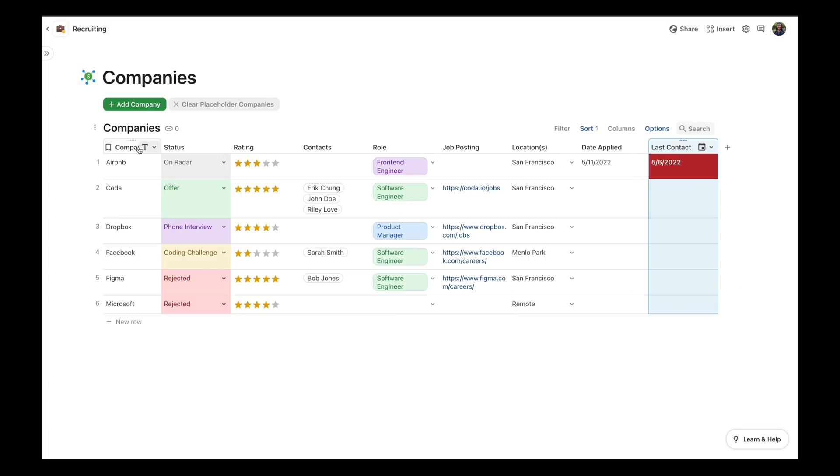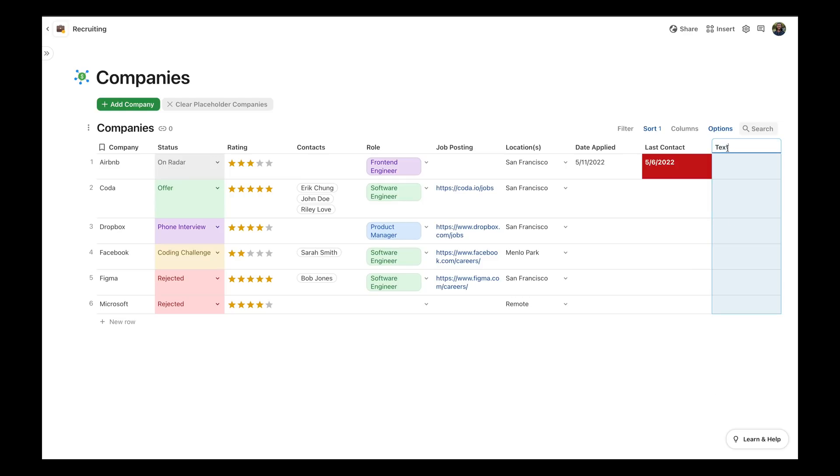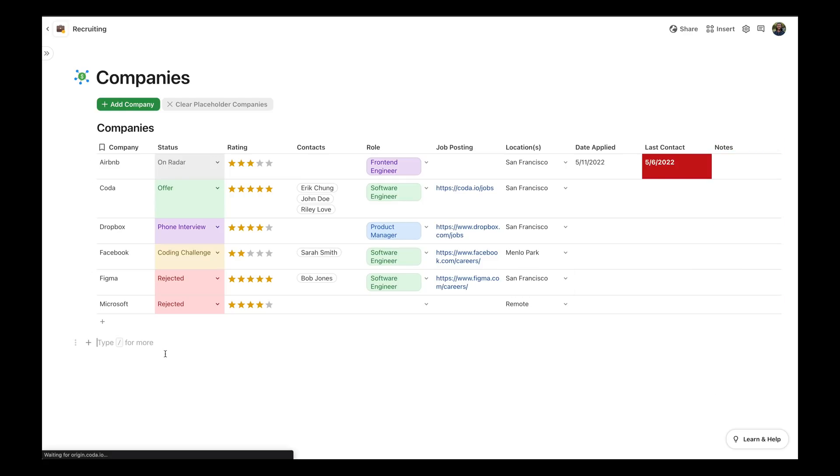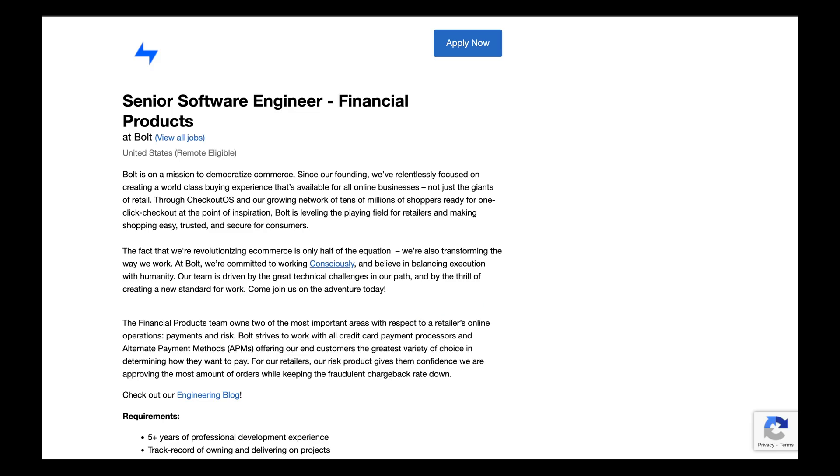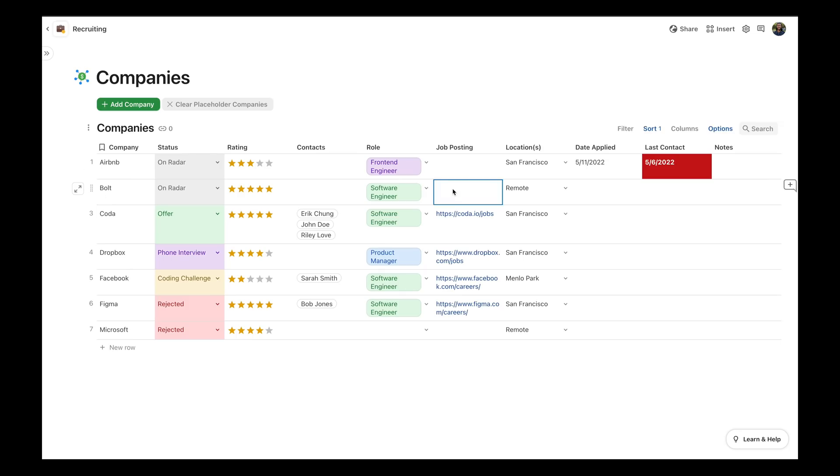This first step is pretty easy. Think of what you care about and make that a column. Most important to me are name, status, rating, contacts, role, and a couple other columns. You can fill in whatever you know. For now, everything is on radar, and you can set the rating as you see fit. Then you can add the role, job posting, and locations if you have them.